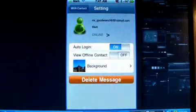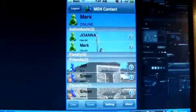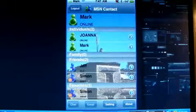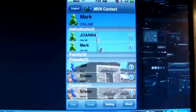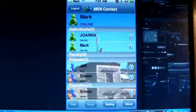So I'm going to change the background — there we go. And it's just a basic simple messenger app, almost similar to the one you would see on the web, on your MSN Messenger.